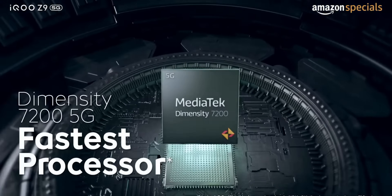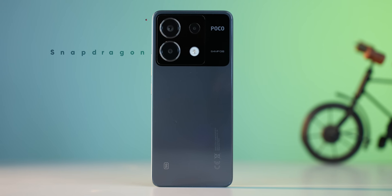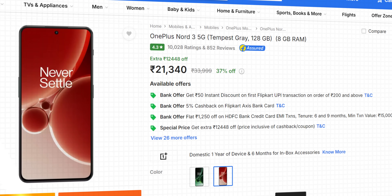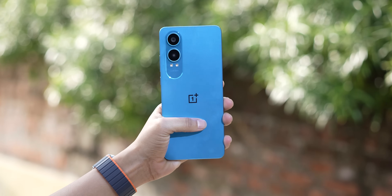Looking at the competition, there's the iQOO Z9 with a much more powerful Dimensity 7200 chip, the Poco X6 with the Snapdragon 7s Gen 2, and even OnePlus's own Nord 3 is currently available for a similar price with much better performance. So where does that leave the Nord CE4 Lite?